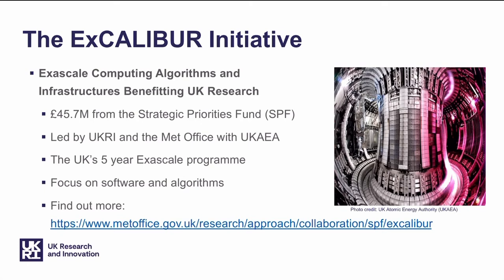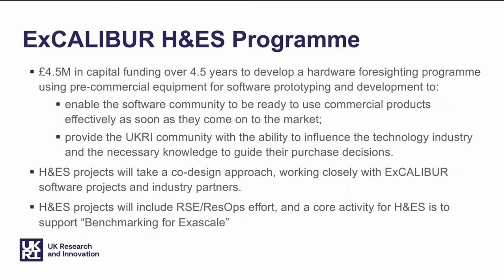You can find out more from the Met Office website. Excalibur Hardware and Enabling Software is around 10% of the overall Excalibur budget, and it's a program which is set up to create a series of testbeds which will give researchers the opportunity to try out experimental and novel hardware and software.